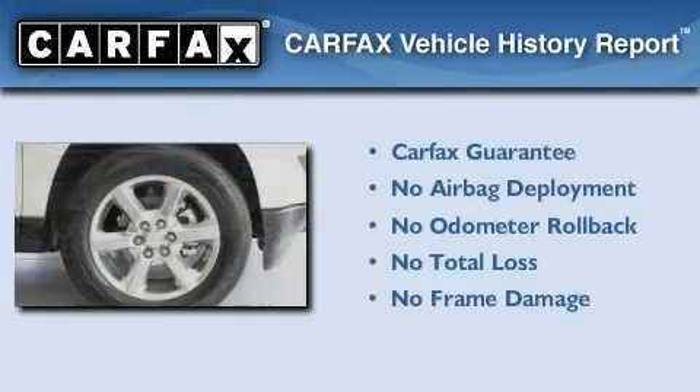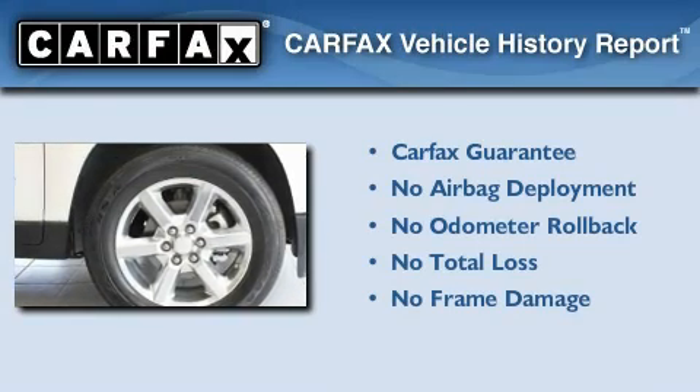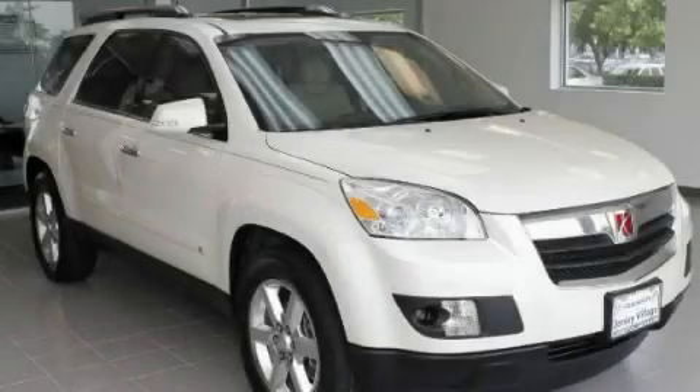Not to mention that this Saturn qualifies for the Carfax buyback guarantee. Stop by today and test drive this automobile for yourself.